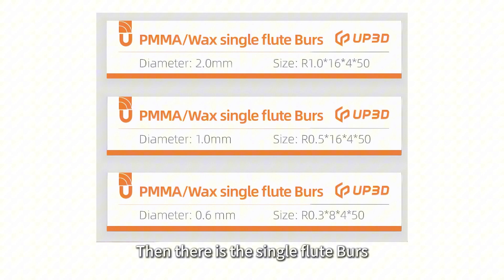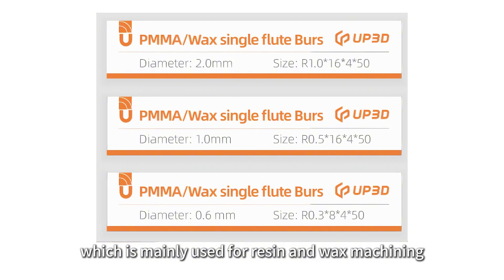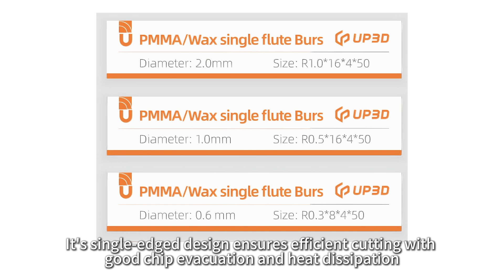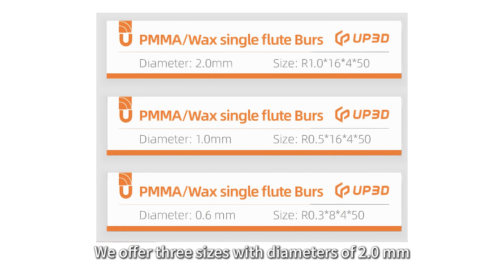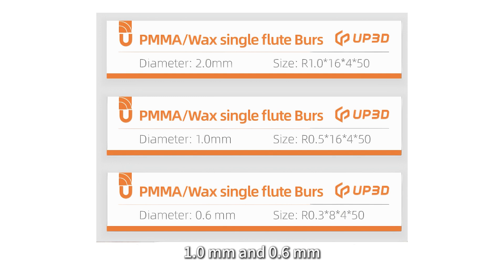Then there is the single flute burrs, which is mainly used for resin and wax machining. Its single-edge design ensures efficient cutting with good chip evacuation and heat dissipation, preventing material from sticking to the tool during the cutting process. We offer three sizes with diameters of 2.0 mm, 1.0 mm, and 0.6 mm.